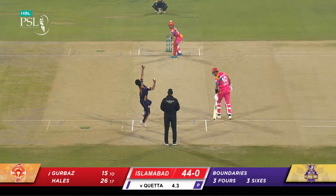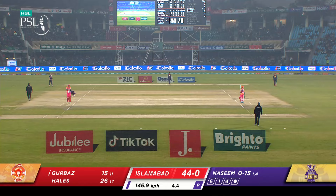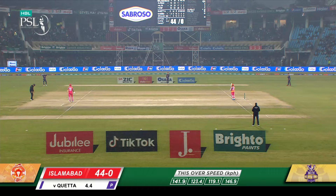Gets away with that. Everyone's on the edge of the circle. They're not interested in ones — it's all about boundaries. How many boundaries can they get? Revving it up now — 146, 147. A short fast delivery at 146.9. He can go quicker than that as well.